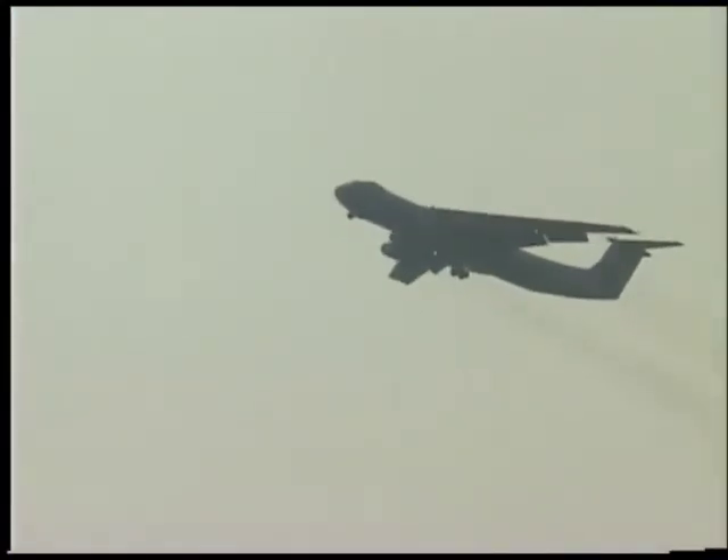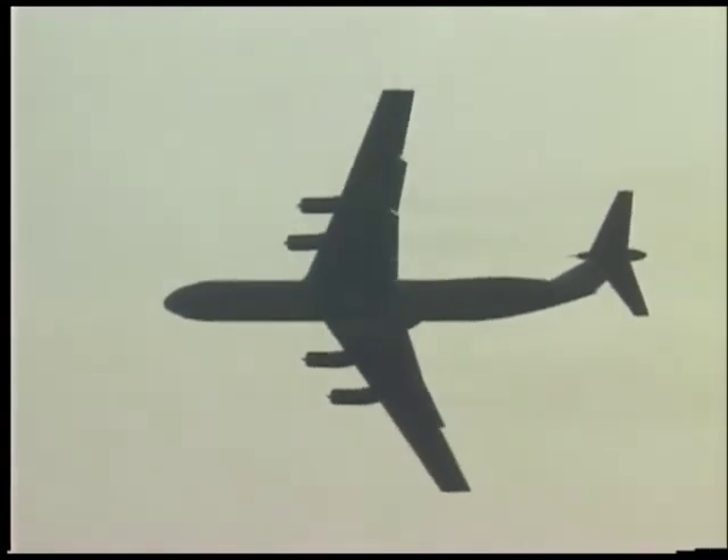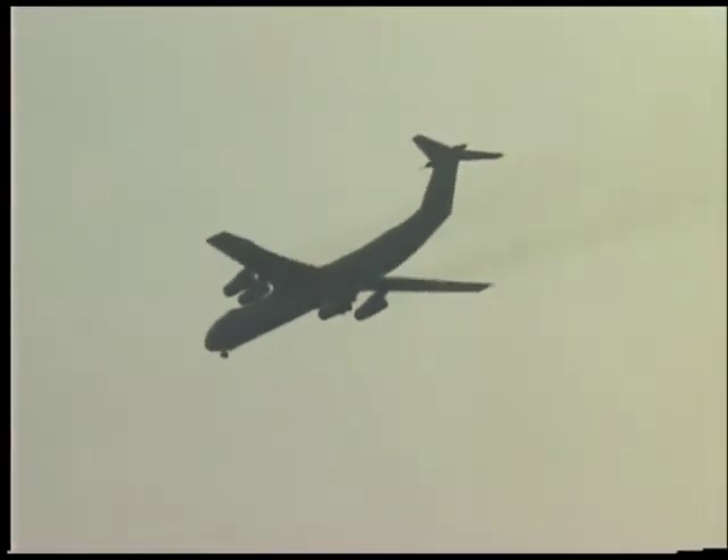The C-141 is capable of going anywhere in the world nonstop with in-flight refueling. It first became operational in May of 1964, and reached full operational status in 1967 when the last aircraft was produced.